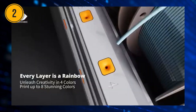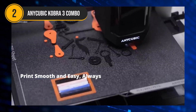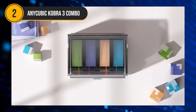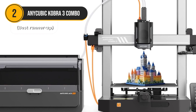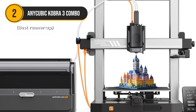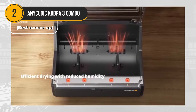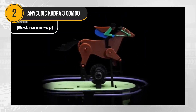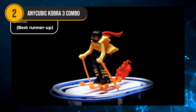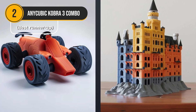The Anycubic Cobra 3 Combo is a standout 3D printer, especially for those seeking vibrant and efficient printing. Its multicolor printing capability, with support for up to four colors now and a future promise of eight, sets it apart from the monochrome crowd, opening up a world of creative possibilities. Features like nozzle clog detection and automatic filament refill ensure a smooth and hassle-free printing experience. The sealed storage design keeps your filament dry and ready for use, minimizing downtime and maximizing productivity.